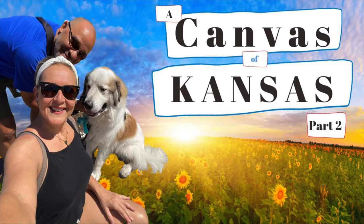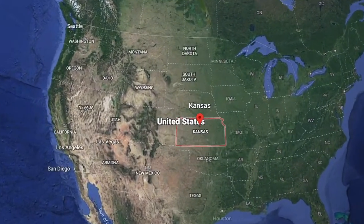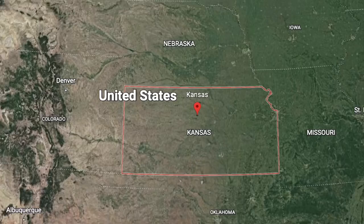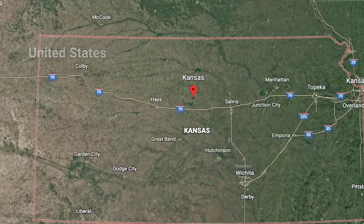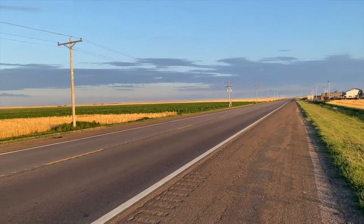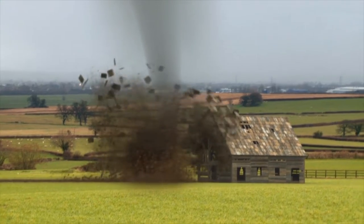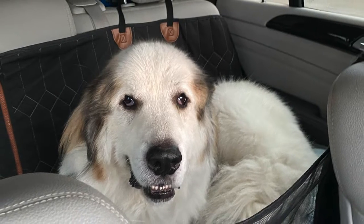Welcome to Destination Everywhere, where Mandy, Orlando, and doing nothing to help in the backseat is Abraham, our Great Pyrenees. We're painting a canvas of Kansas, the Sunflower State, Part 2, and taking you inside the frame to the very centre of the United States between Nebraska and Oklahoma. In this video, we focus on these six towns, and you'll see that Kansas is more than fields of gold, Dorothy from The Wizard of Oz, and tornadoes.